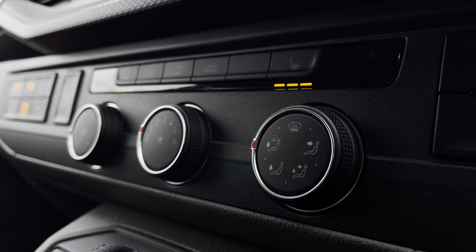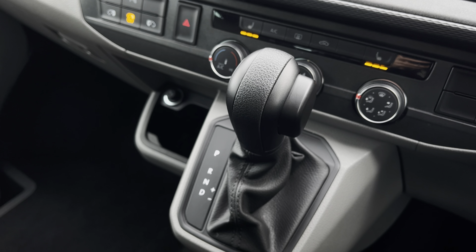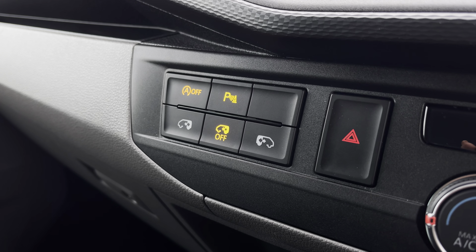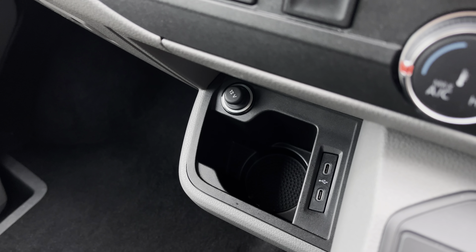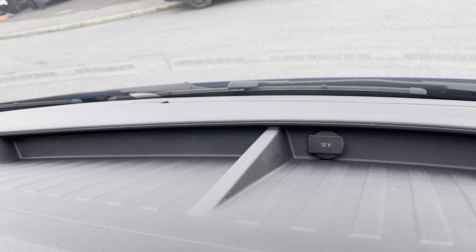Below the infotainment system you have your climate controls operated by three rotary dials with your heated seat buttons above, and in front you have your automatic DSG gear selector. This button here will activate your front heated windscreen, and on the other side you have activation buttons for your start-stop technology, front and rear parking sensors, and the buttons to control the electrically operated doors. Below you have a handy cupholder with two USB-C ports and a 12-volt power outlet, and you'll also benefit from an additional 12-volt power outlet along the dashboard with plenty of storage.